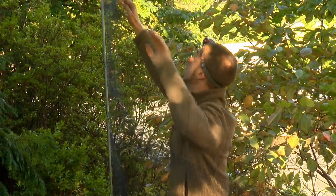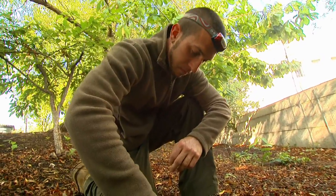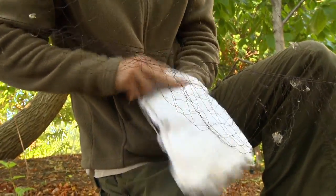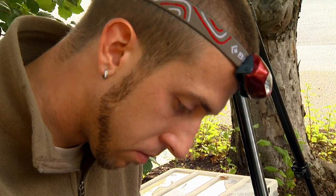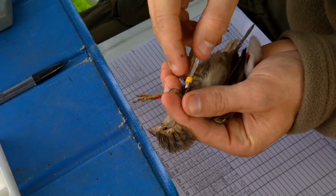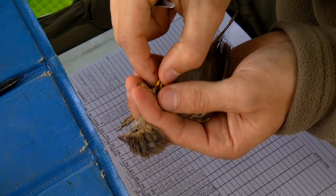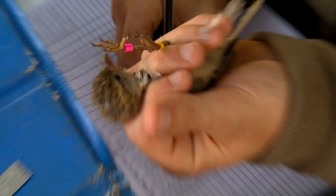We come along, check the nets every 20 minutes, pull the birds out, and take a small blood sample from their wing. We band the birds and release them. Then we come back two or three weeks later, catch them again, and bleed them again. Over the course of the summer — that West Nile Virus breeding season — we have multiple samples that let us look at how West Nile Virus is transmitted over the breeding season in the same individual birds.